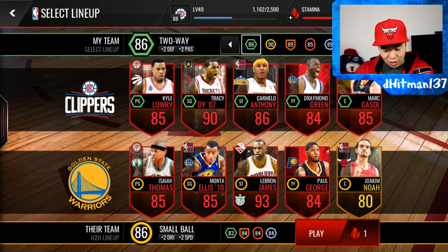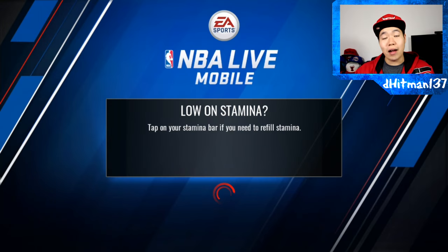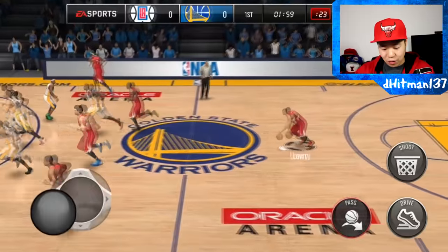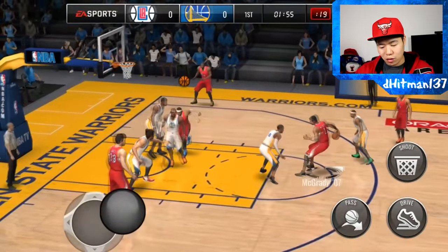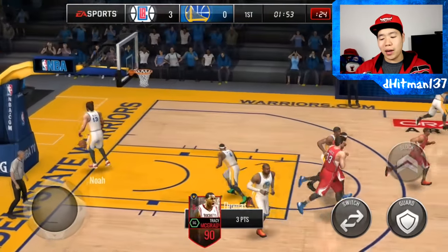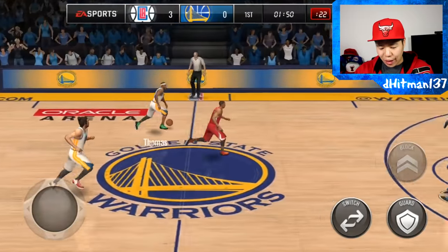Let's go and do Tracy McGrady. Who is his team actually? Monte Ellis, Isaiah Thomas, George, Power Forward, Joe Kimilova — low-key some good stats. So let's focus on Tracy McGrady. I'll try to play defense. I know some people kind of complained that I didn't play defense, but I'm really, really bad on defense, so I'll try to showcase his defensive skills. Let's see how he does on the three-point line. Can we hit that three? Buckets, baby. He's got some pretty good three-point stats.